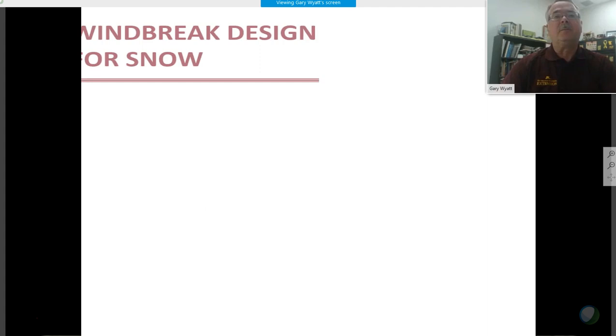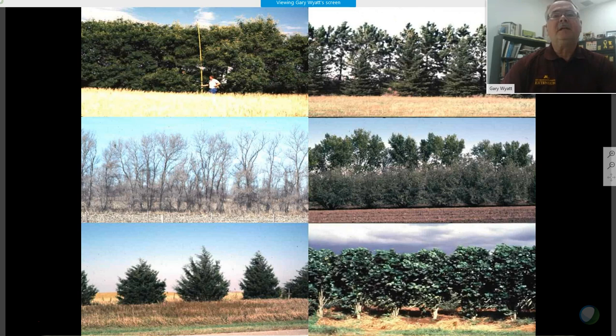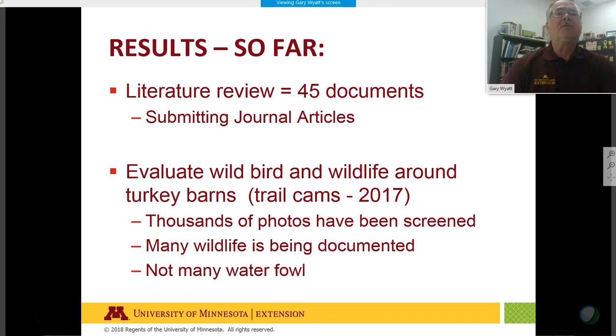These examples show snow catch effects of plantings, but we're studying the wind effects more than snow catch. Porosity and density of plantings vary with the season — deciduous trees lose their leaves in winter while conifers keep their needles — so wind flow protection really is dependent on these seasonal characteristics throughout the year.